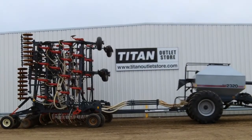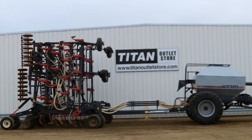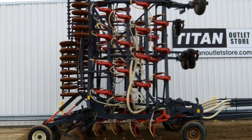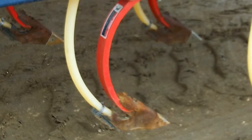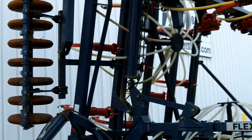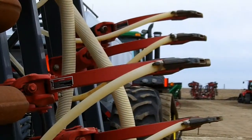Available at the Titan Outlet Store, we have a 1998 Flexicoil 5000 51 foot air drill. This unit is 51 feet wide, has carbide tips along with single shoot, has 68 openers, has steel press wheels, and has 9 inch spacing.